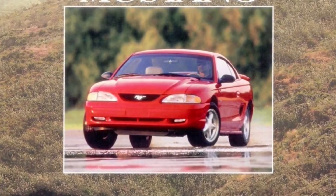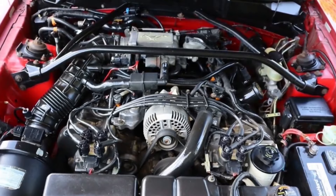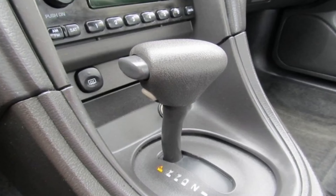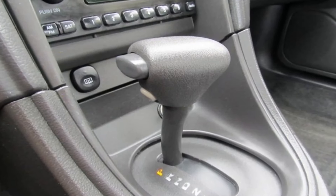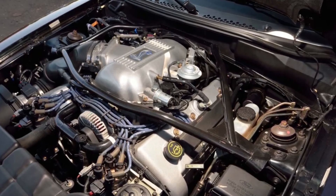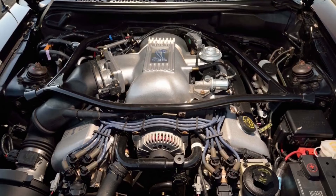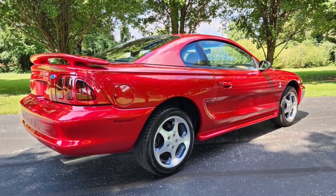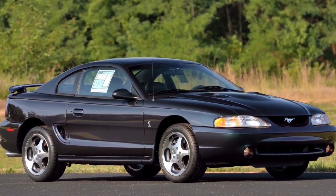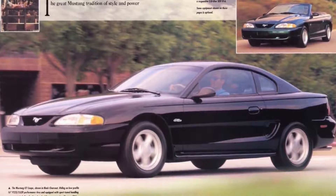The 1996 model Mustang saw Ford drop the 302 small block and replace it with the single-overhead-cam, 2-valve, 4.6-liter Modular V8. This engine produced the same 215 horsepower and 285 foot-pounds of torque but improved fuel efficiency and reduced weight. The automatic transmission was changed to Ford's 4R70W 4-speed. Ford also changed the taillights to a more vertical style. The 1996 SVT Cobra was powered by the dual-overhead-cam, 4-valve version of the 4.6 Modular, making 305 horsepower and 300 foot-pounds of torque, recording 0–60 in 5.4 seconds and a quarter-mile of 13.99 at 101 mph per Car & Driver. Ford produced 135,980 Mustangs in 1996.